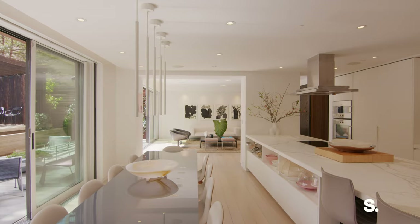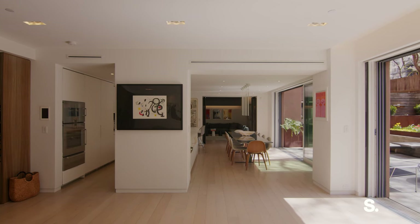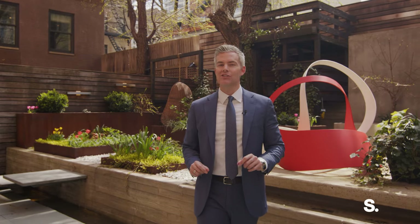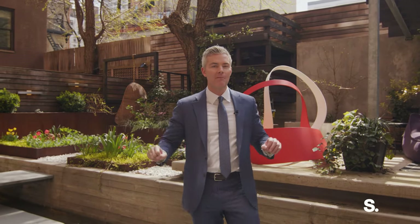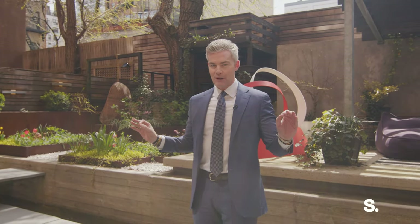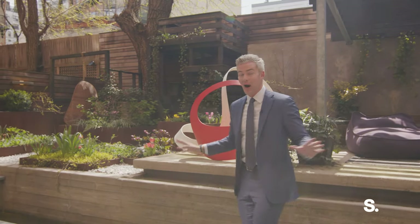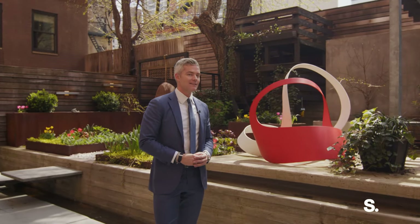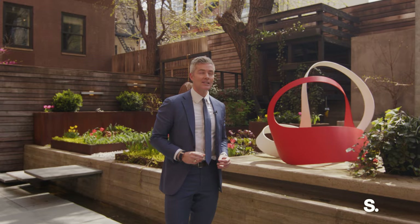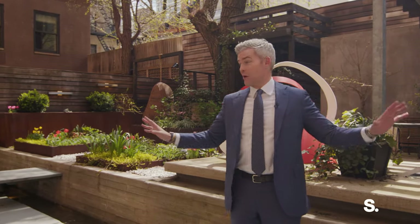Welcome to 120 East 29th Street. This is Town House A — 6,000 square feet over two levels, indoor and outdoor combined. Custom renovated by preeminent architect West Chin, this brings us to the secret garden of all gardens in NoMad. Steps from Madison Square Park, Gramercy Park, every residential amenity you could possibly want. This is where it all begins.